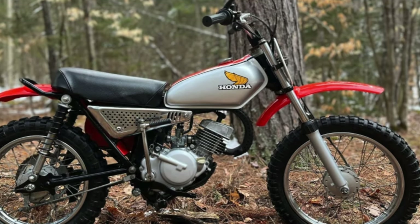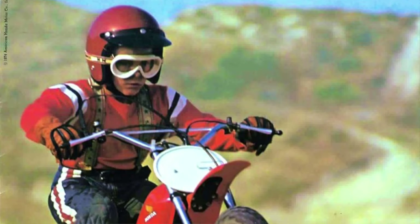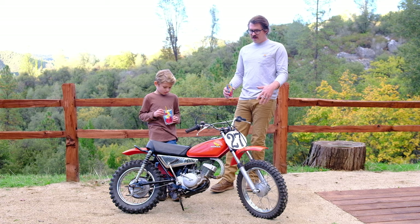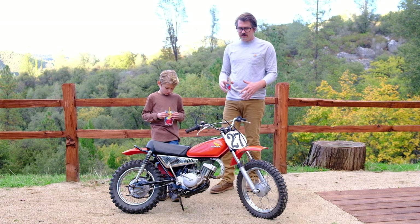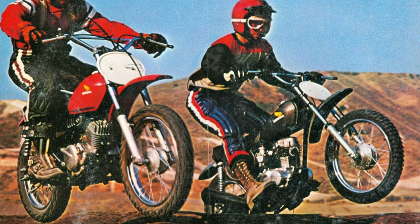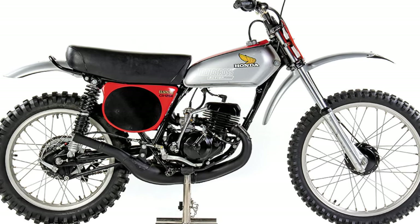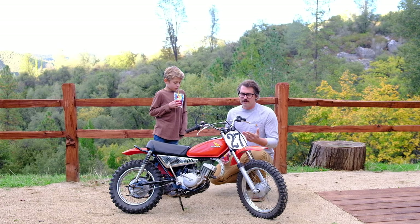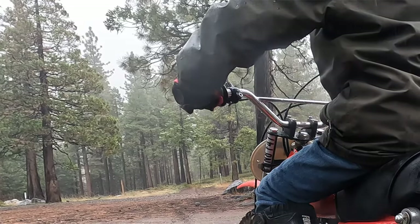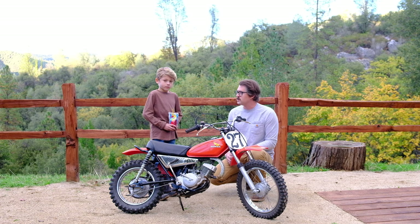We think this is the best kids dirt bike ever made. It's a 50cc two-stroke called the baby Elsinore, because it was basically a scaled-down version of the big Elsinore — the 125 and 250 Elsinore — which was the prominent race bike from Honda during the day. One of my favorite things about this bike is that it has a manual clutch and a three-speed, unlike a lot of modern kids bikes which have automatic clutches.